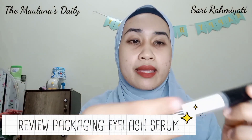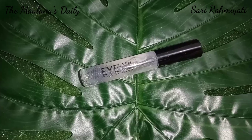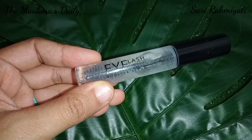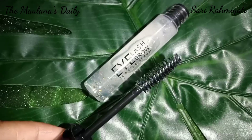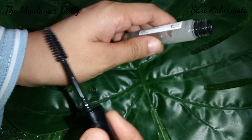Kita akan review dari segi packaging-nya untuk Eyelash Brow Booster Serum ini. Yaitu cuma dibungkus sama plastik bening. Udah aku buka karena aku mau coba langsung pas beli. Untuk kemasannya simple aja — warnanya hitam putih, dan kemasannya bening sehingga kita bisa melihat bagian dalam dari kemasan Eyelash Serum ini. Di bagian depan ada tulisan Eyelash Brow Booster Serum, selebihnya ada tulisan ingredients serta PT produksinya, dan ada juga tanggal expired-nya. Untuk aplikatornya lumayan besar, dan kalau menurut aku ini nggak terlalu lembut tapi juga nggak terlalu keras.